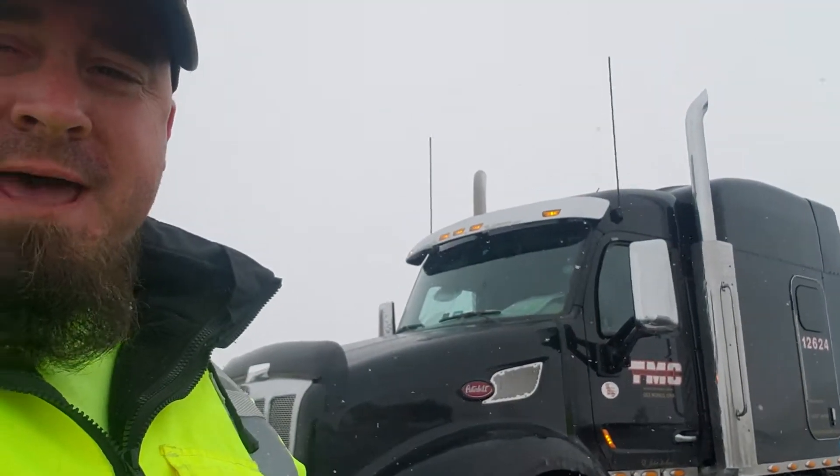By the time I get there, the weather should be cleared up — might be a little nasty and slushy, but should be cleared up. Get Max a bath — can't be driving around with a dirty truck. Alright y'all, be safe, be good. I'm on my way to Utah.